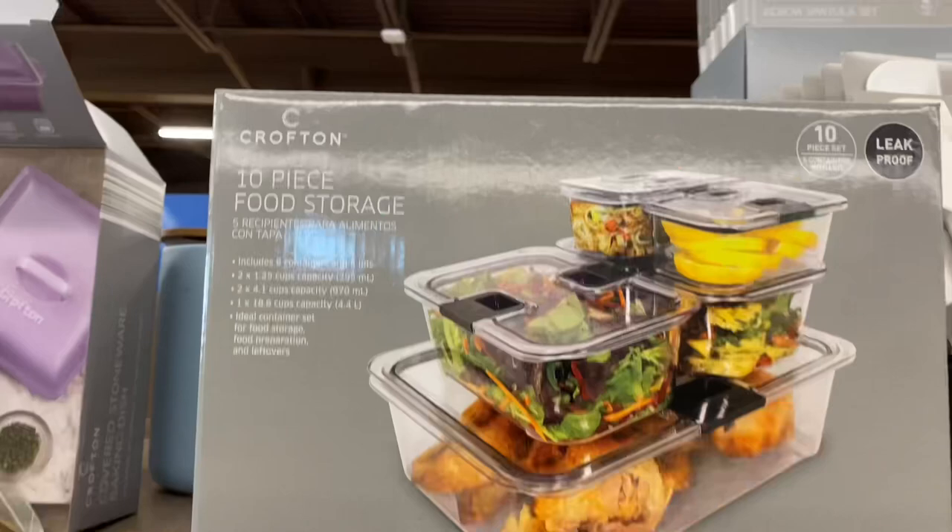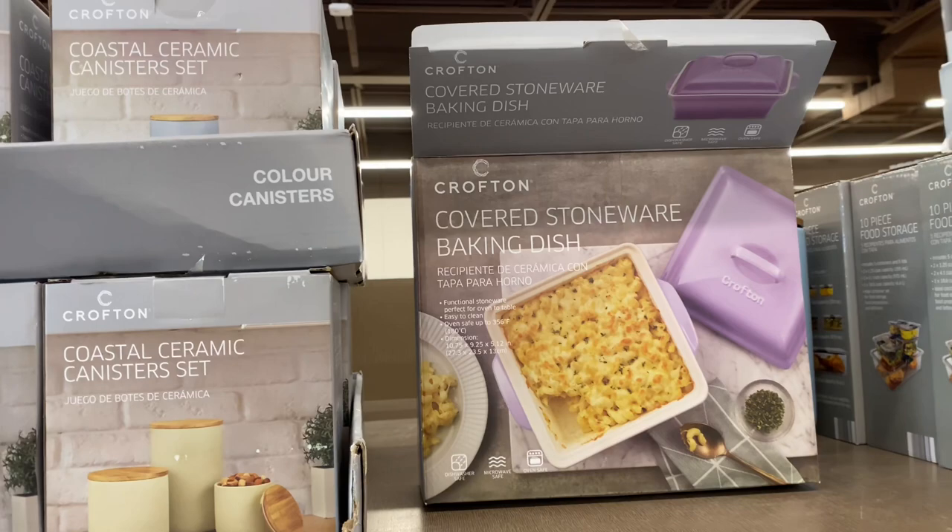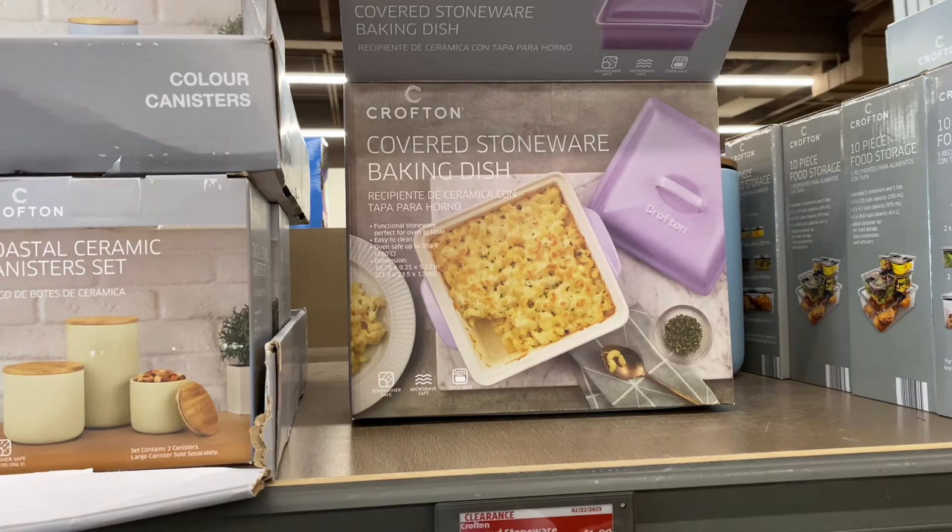The covered stoneware baking dish is $3.79, original price was $15 — you can't beat it! The coastal ceramic canister set is $3.50.